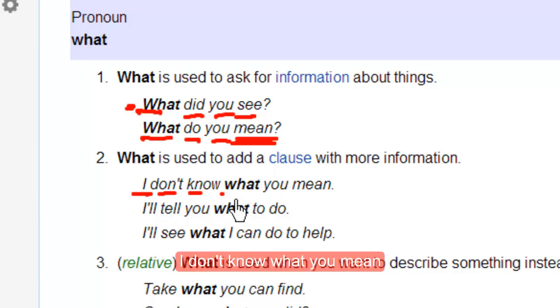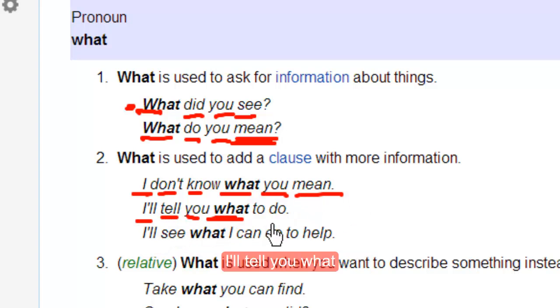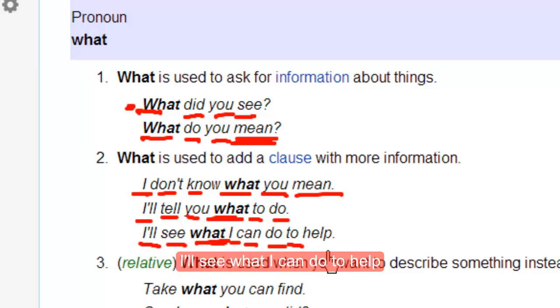I don't know what you mean. I'll tell you what to do. I'll see what I can do to help.